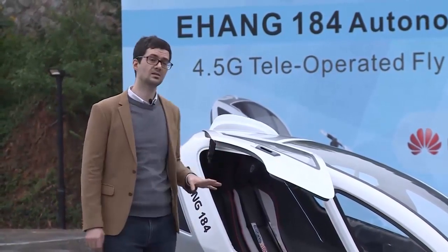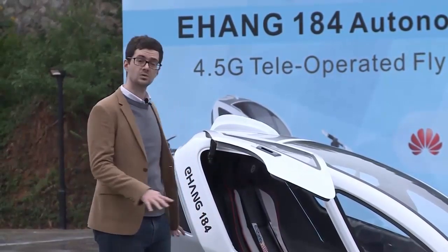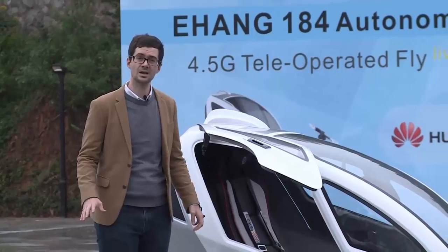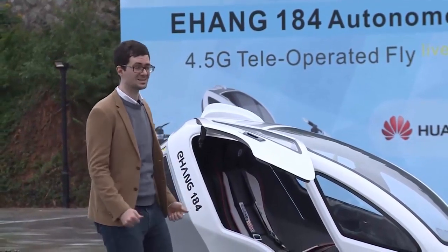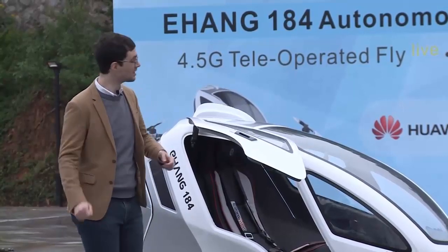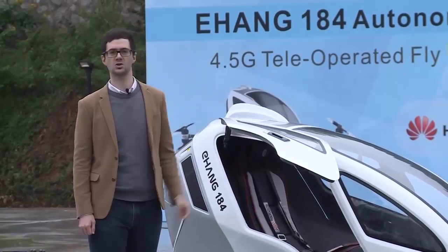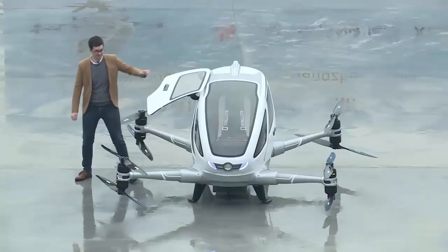Before we take this thing up, I need to let you know one thing. A little bit of bad news today is that because we're doing this demonstration in a public space, we can't legally get a permit to send a person up in the air. I really wanted to go up today, but it's okay — we're still going to demonstrate the connections and the remote operating functionality. So let's get this thing up in the air.